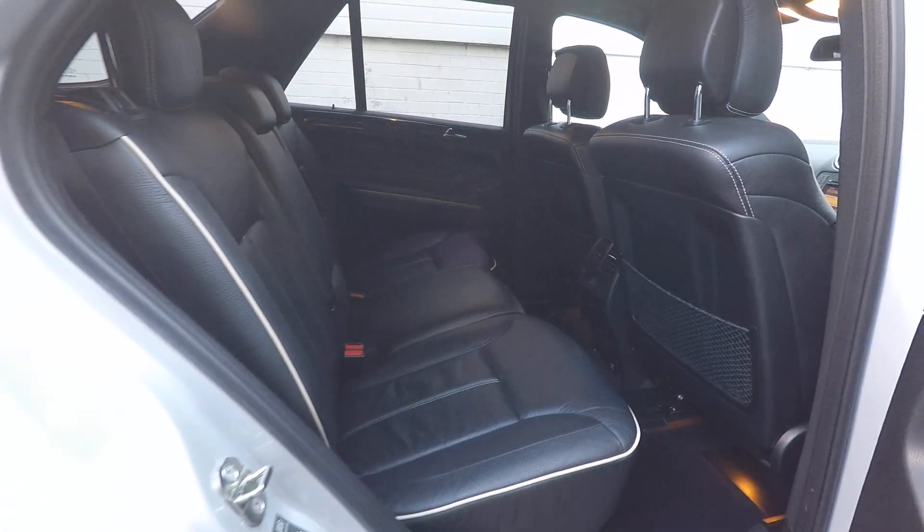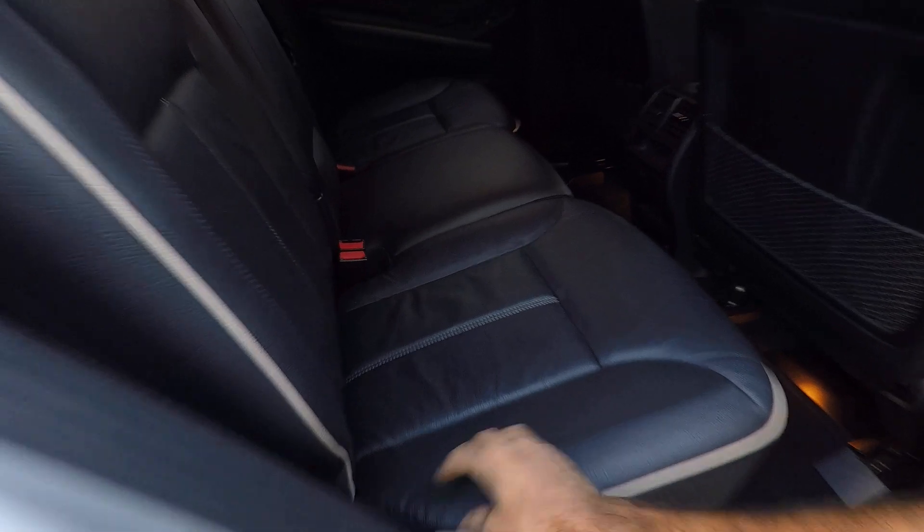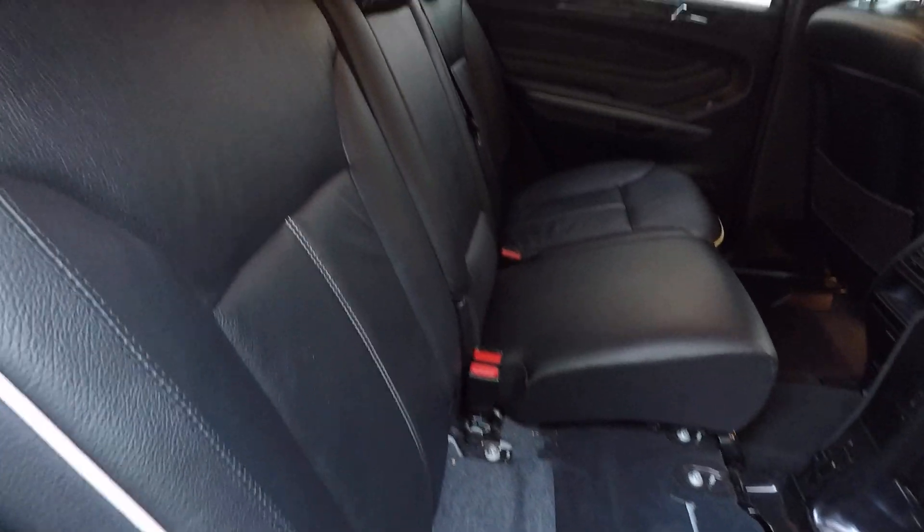The back is nice and clean, just like the rest of the car. These seats fold flat on a Mercedes ML as well, so you can put them all the way forward. You just fold it like that.